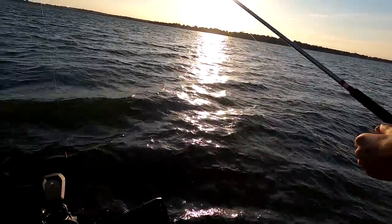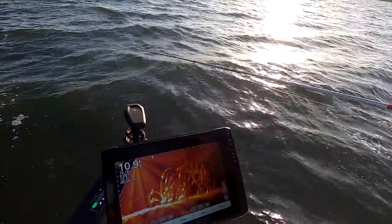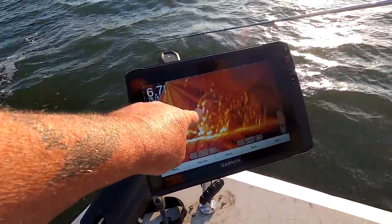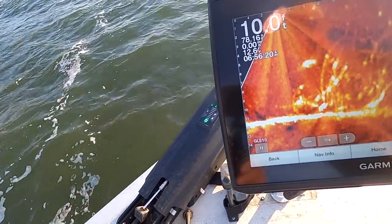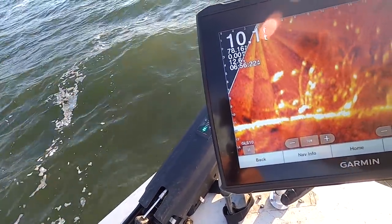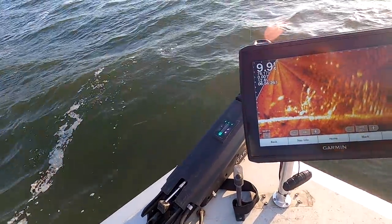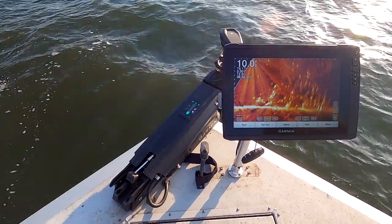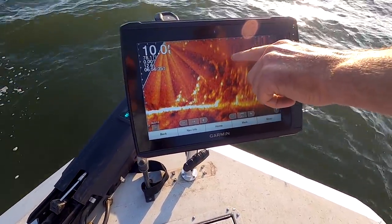Unless they're on the bank spawning. So that LiveScope has taught a lot of stuff. Yeah, you get to see firsthand how they react. That looks like a big nice fish — that's not a crappie. No, that's something else swimming through there. It could be a blue, could be a buffalo, could be a carp. It's hard to tell really what it is, but you know that ain't no crappie swimming through there. Our crappie are going to be these smaller dots swimming around up in here.